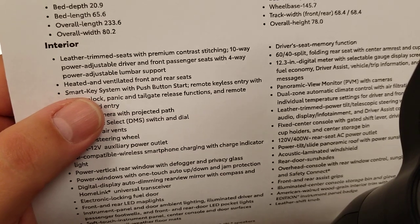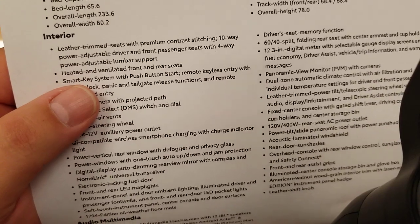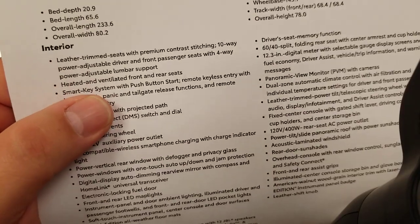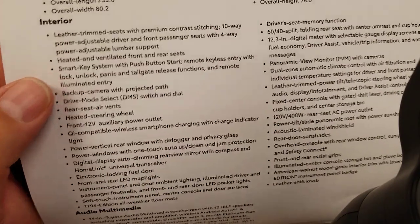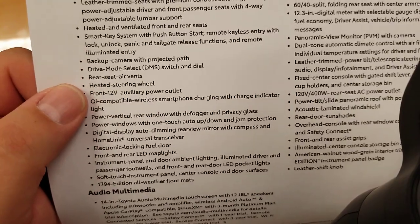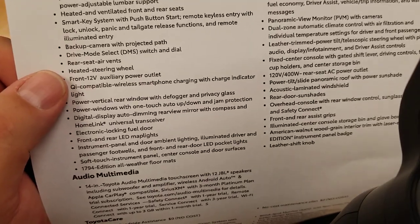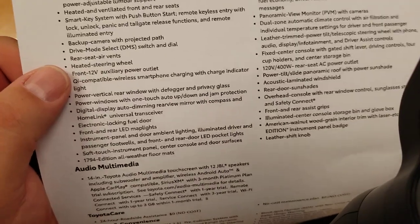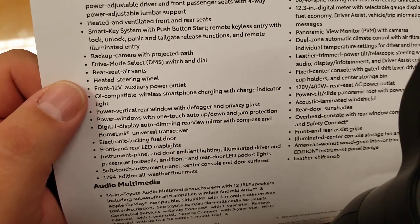Previously in something like the Highlander Platinum they had heated and ventilated front with heated rear, but not ventilated rear until now. Smart key system with push button start. Backup camera with projected path, drive mode select switch and dial, rear seat air vents for your heater and air conditioner — definitely nice for pets or kids in the back. Heated steering wheel is a standard feature on this one — not an option.